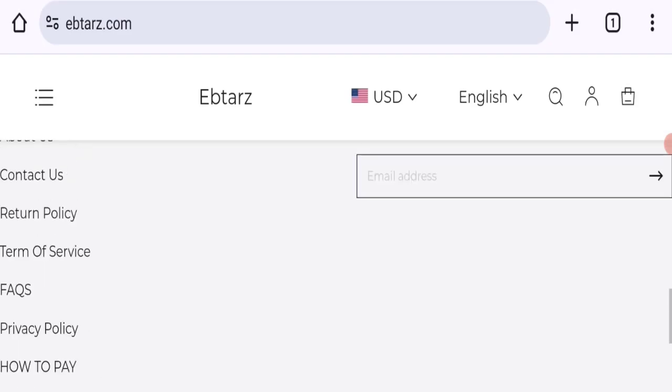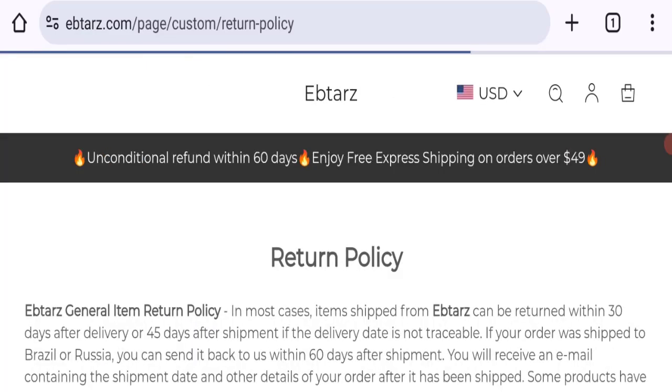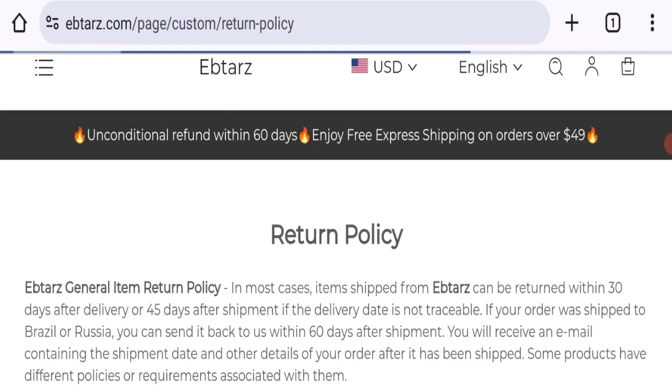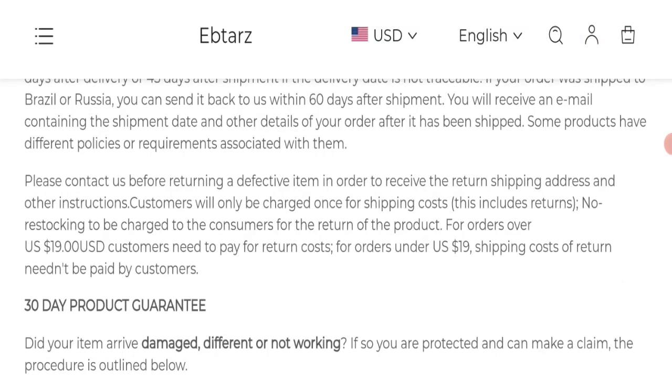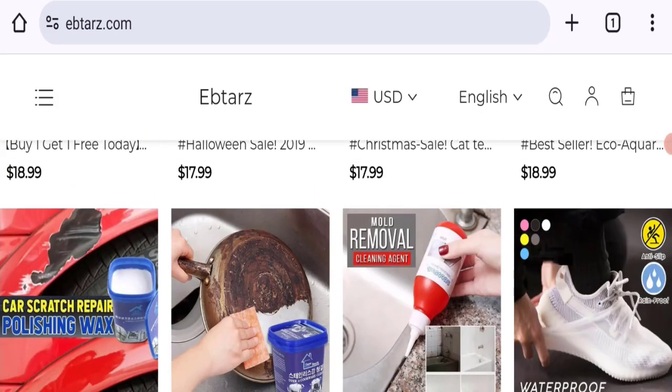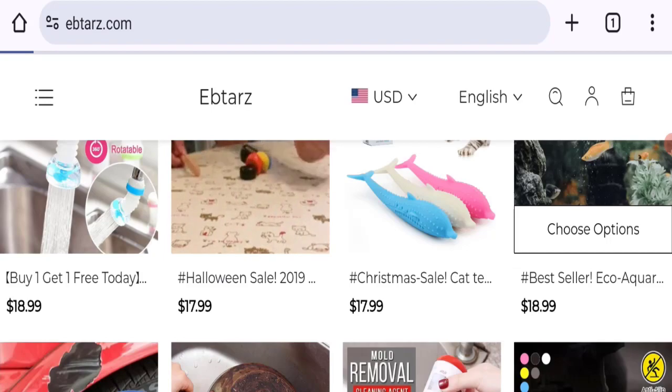Next, let's talk about the return and refund policy. As you can check on this page, they mentioned that in most cases items shipped from this site can be returned within 30 days after delivery, or 45 days after shipment if the delivery date is not traceable.